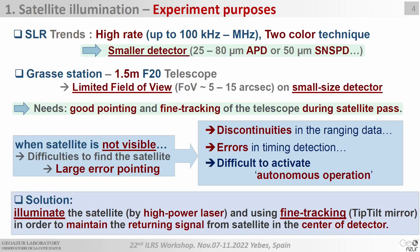The purpose of the satellite illumination experiment: as you know, SLR channels use high laser rates with high-speed photodetectors and two-color techniques. Usually a high-speed photodetector or two-color detector has a small size. At GRAS station we use a 1.5-meter telescope, so when combining with a small-size detector, we will have a very small or limited field of view on the detector. To test new detectors during a satellite pass, we need good pointing and fine tracking of the telescope.